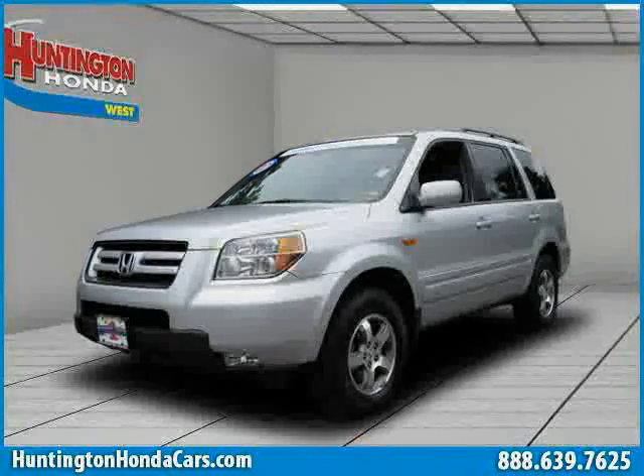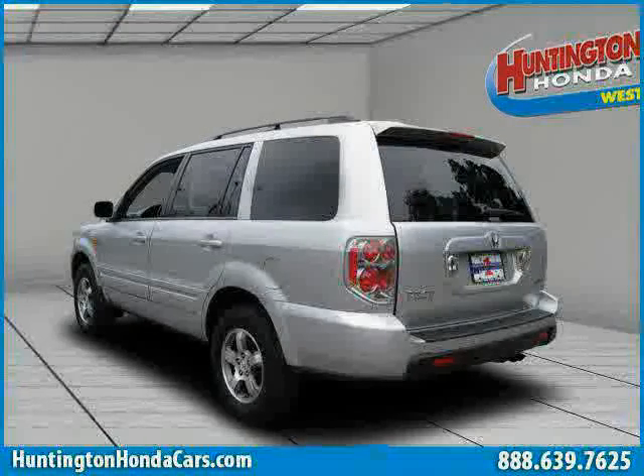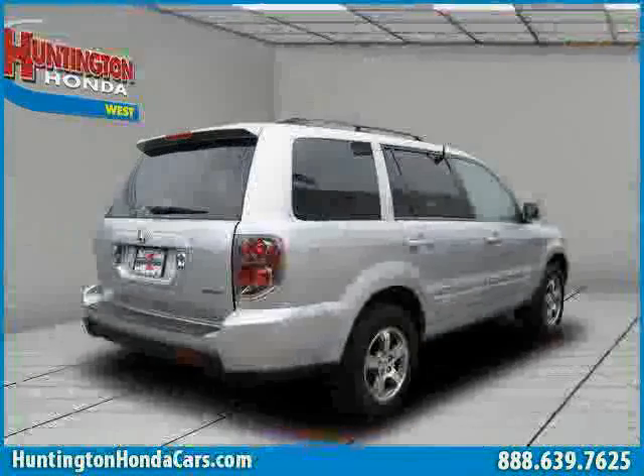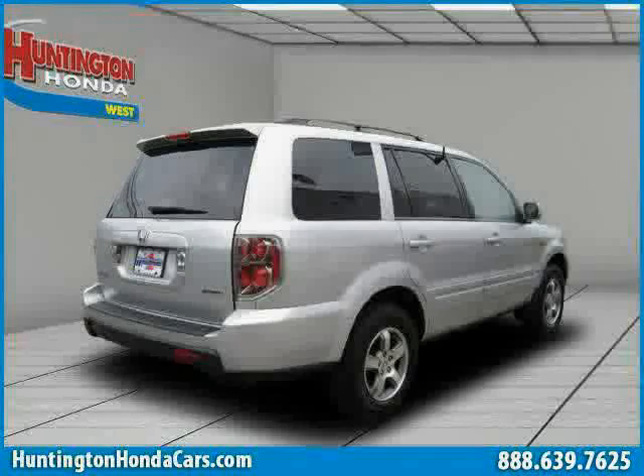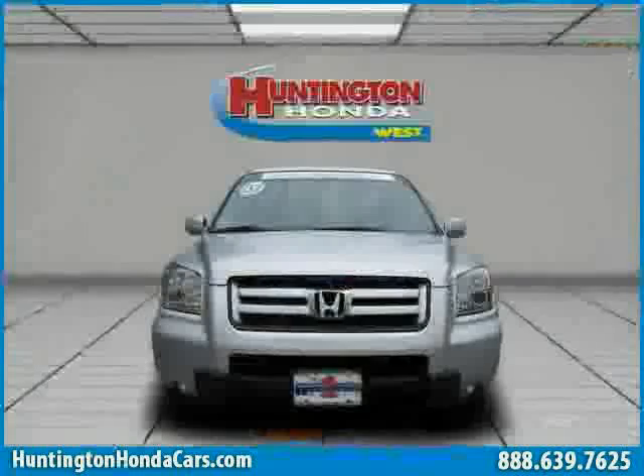This 2007 Certified Honda Pilot is equipped with Leather Interior, Heated Passenger Seat, Cruise Control, Heated Mirrors, Power Tilt Sliding Sunroof, 4-Wheel Anti-Lock Brakes, 4-Wheel Drive, Traction Control, and Leather Seats.